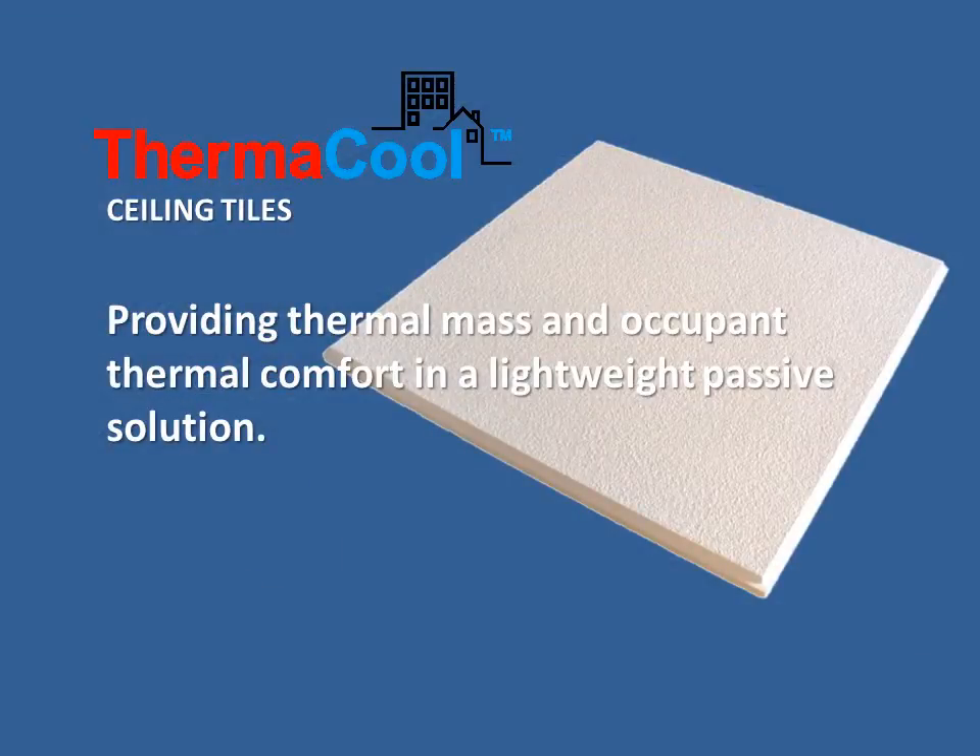Thermacool sealing tiles — providing thermal mass and occupant thermal comfort in a lightweight passive solution.